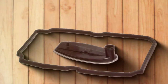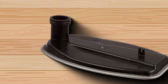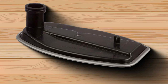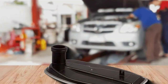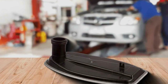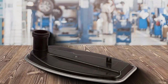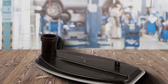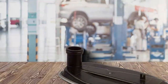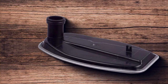Quality is paramount when it comes to transmission filters, and the ATP Automotive Filter Kit delivers on all fronts. Constructed from high-quality materials, including premium filter media and robust housings, this kit is built to withstand the demands of everyday driving. Whether you're navigating city streets or tackling off-road adventures, you can trust that this filter will keep your transmission protected. With a user-friendly design and straightforward installation process, this kit makes it easy for DIY enthusiasts and professionals alike to maintain their transmissions.